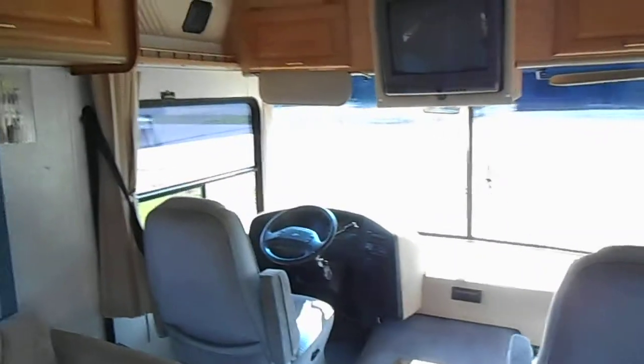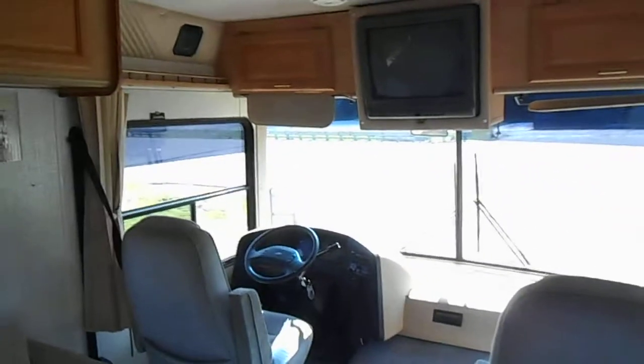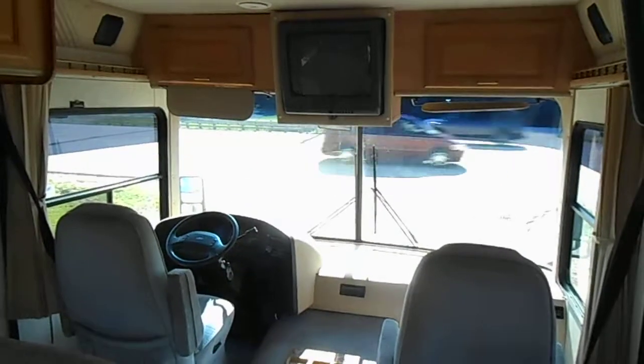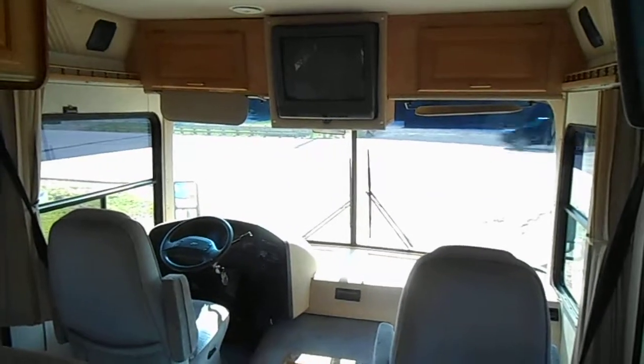So all in all, pretty good 1994 camper. One thing I did not mention earlier: it does have leveling jacks and they do work. Any other questions, feel free to call me at 260-571-1868. Thanks.